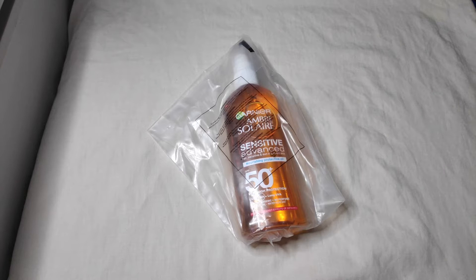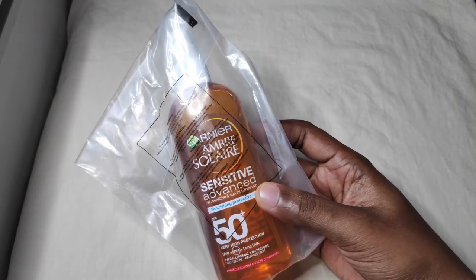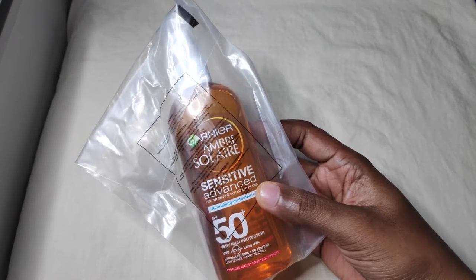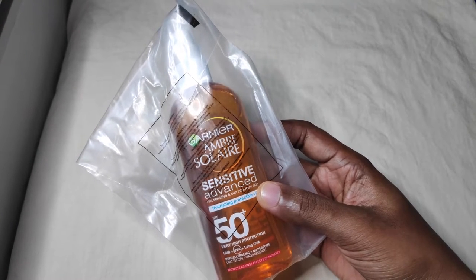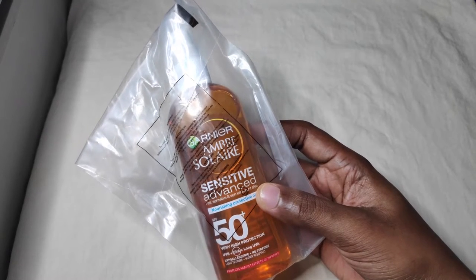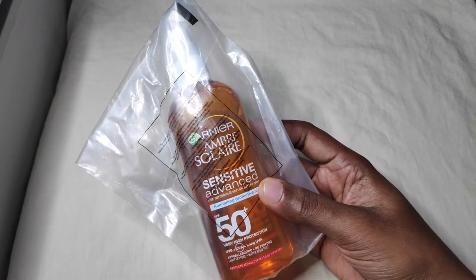Hey guys, this is Jokes from BadgerCopTips. Welcome to my YouTube channel. Today I'll be doing a review of my all-time favorite sunscreen oil, which I've been using for months now. It's been a staple in my daytime skincare routine and I don't plan on changing it anytime soon unless I find something with a higher UVA protection.